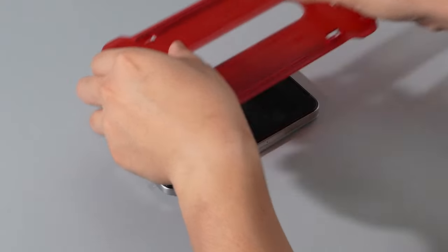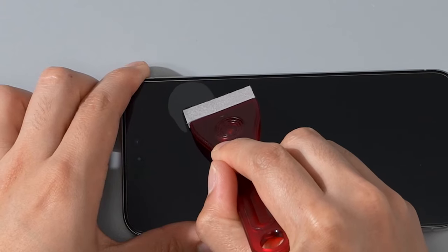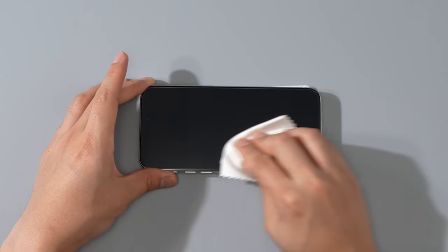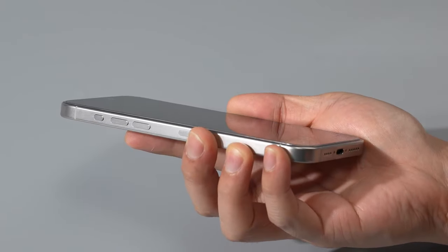Designed to fit perfectly with your phone, this protector offers a seamless blend of durability and clarity, keeping your iPhone 16 Pro's display safe and your viewing experience uncompromised.